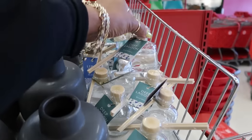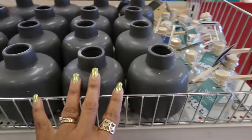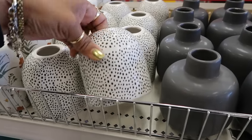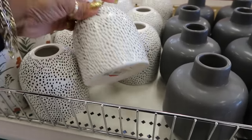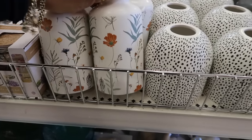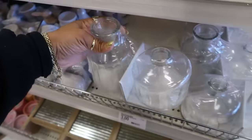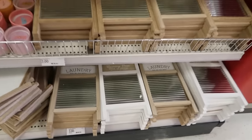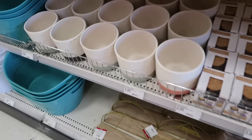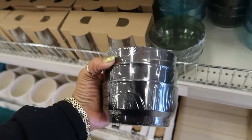Over here there are reed diffusers for three dollars — deep lagoon and lemon cedar — comes with the sticks. There's a pretty shaped one for three, and a two-pack for three. We've seen some of this before — little laundry signs down there, more shelves and pots. Snack bowls are three dollars — you can get clear, black, and green.